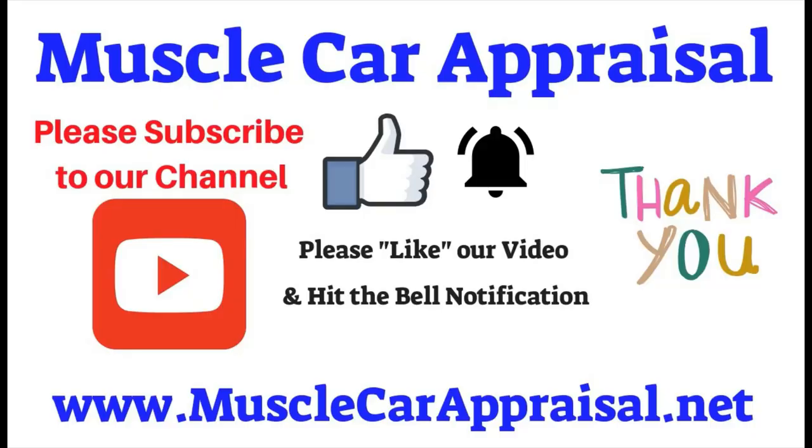Muscle Car Appraisal thanks you for watching our video. Please subscribe to our channel, like our video, and hit the bell notification. We thank you for watching — have a great day.